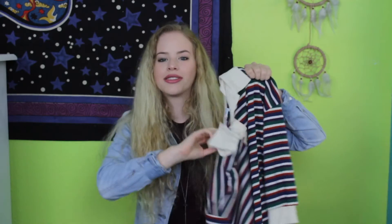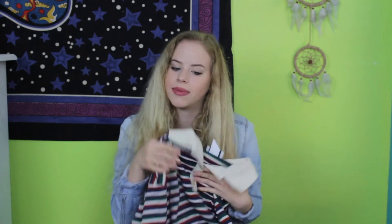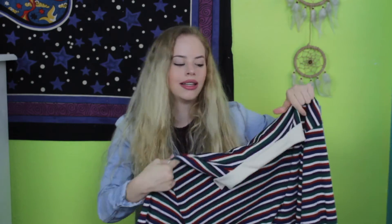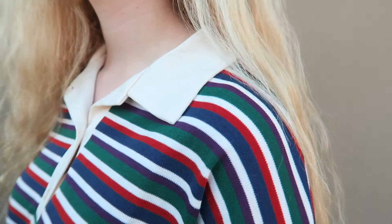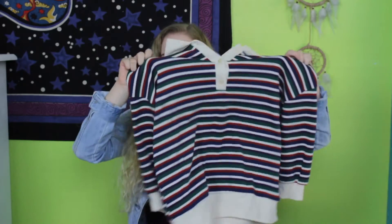I got this shirt — it looks kind of ugly on camera but I promise it's really cute, at least I think so. This is my style. It has stripes, which I really love, and I've been trying to find a lot of striped clothing lately. This cost $30 but it was so worth it because it's in great shape and quality. It has purple, white, blue, red, and green stripes on it, which I love.